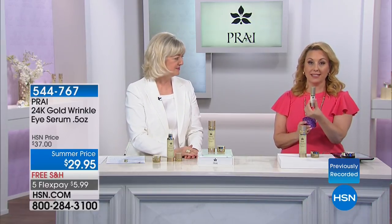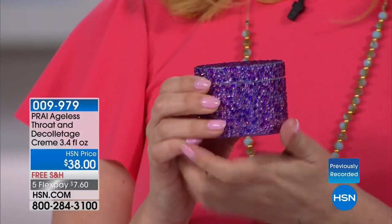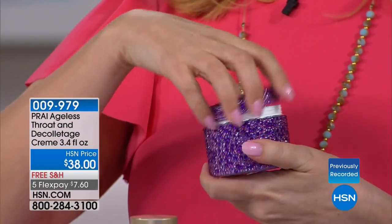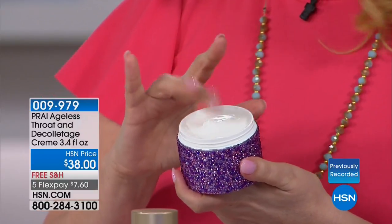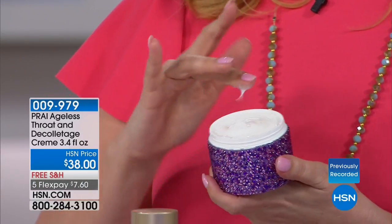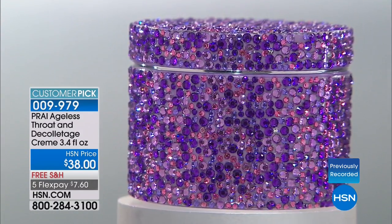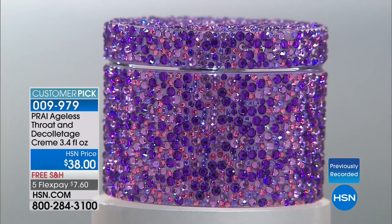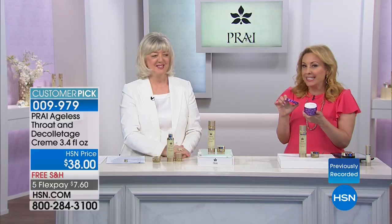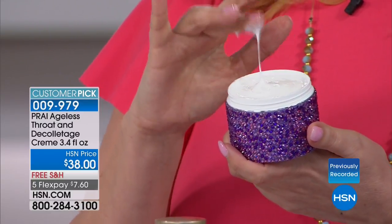We do have this available at $5.99. Coming up in 15 minutes, we cannot have Kathy on live television without her number one seller, which is the throat and decolletage cream — what Alana kind of got her into. It's $38 today, free shipping and handling, and five flex pay. The purple is brand new. We have the doggy and the blossom as well. We'll give you a sneaky peek — it's the number one best-selling neck and throat cream here at HSN because we are known as the neck experts.